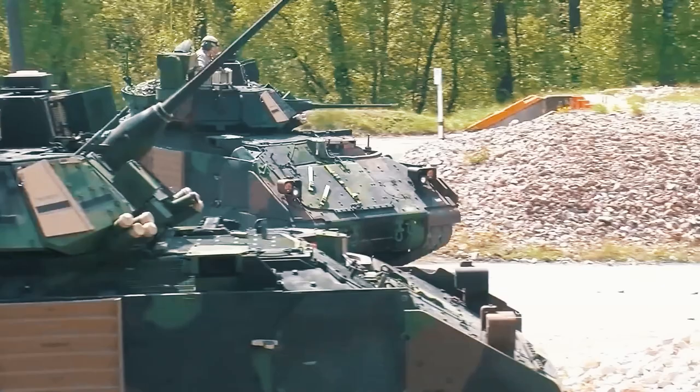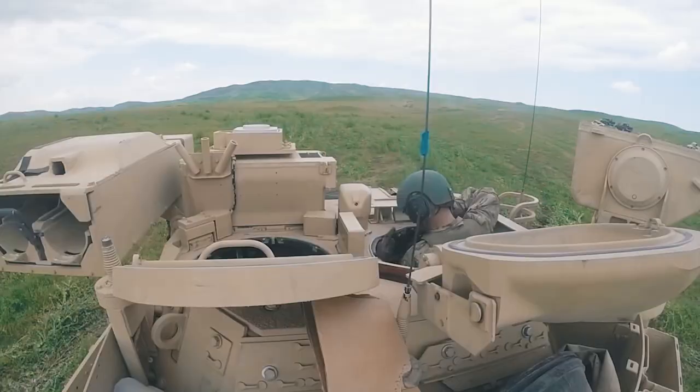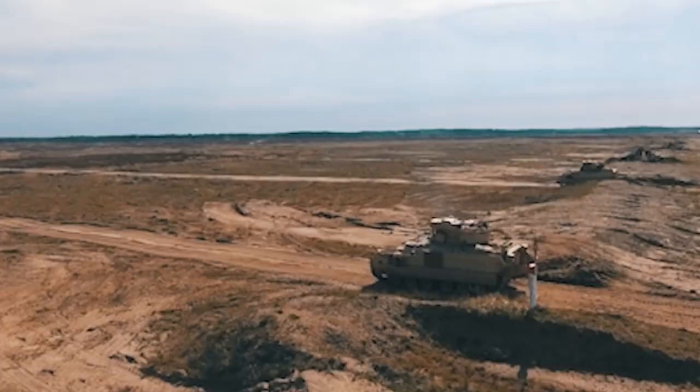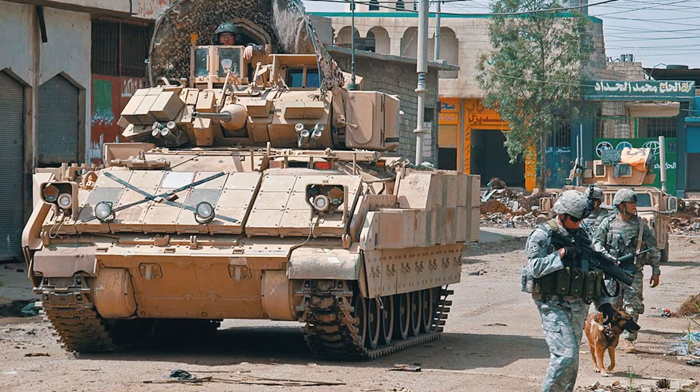Named after a World War II U.S. Army general, the Bradley M2 has become one of the world's most important armored vehicles, the primary missions of which are reconnaissance, troop transportation, providing protection, as well as suppressing and eliminating hostile threats. Introduced into service at the height of the Cold War back in 1981, this machine displayed its combat potential well in the Persian Gulf War, the Iraqi invasion, and other subsequent major conflicts.